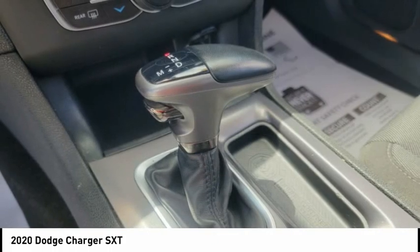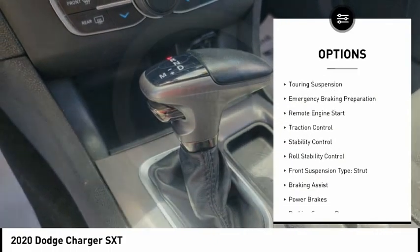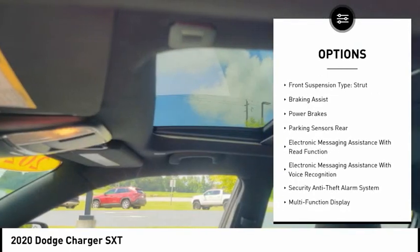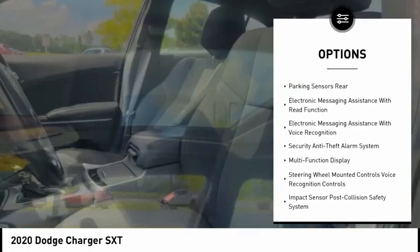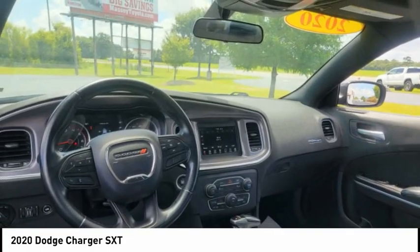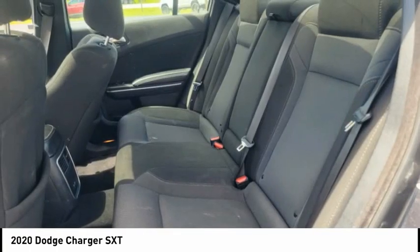Here are some of this vehicle's great options: power windows with safety reverse, touring suspension, emergency braking preparation, remote engine start, traction control, stability control, roll stability control, front suspension type strut, braking assist, and power brakes.